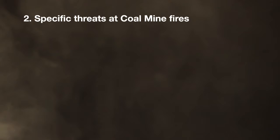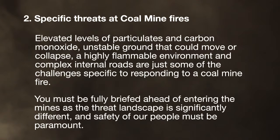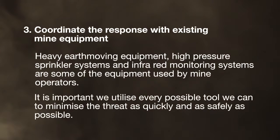Specific threats to coal mine fires include elevated levels of particulates and carbon monoxide, unstable ground that can move or collapse, a highly flammable environment, and complex internal roads. You must be fully briefed ahead of entering the mines as the threat landscape is significantly different, and safety of our people must be paramount. Heavy earth moving equipment, high pressure sprinkler systems and infrared monitoring systems are some of the equipment used by mine operators. It is important we utilise every possible tool we can to minimise the threat as quickly and as safely as possible.